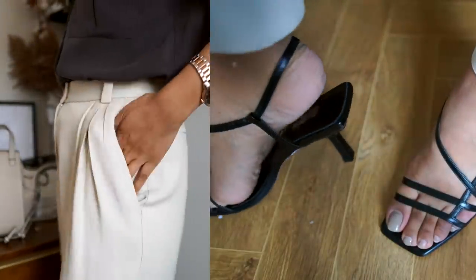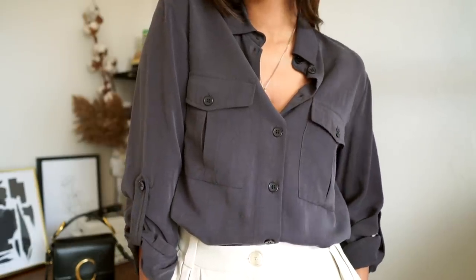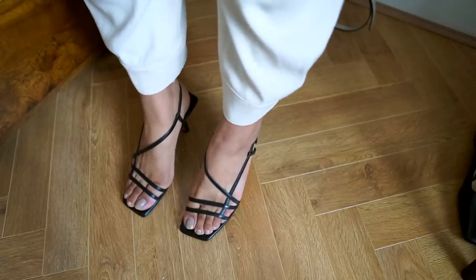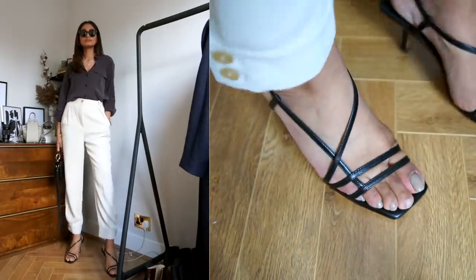The next pair is from Topshop — I've had these for a while and they're a little more formal with a stiletto heel, but pairing them with something really relaxed and baggy makes them look more casual. They make every outfit look a little bit sophisticated and they've been selling out really fast, so if you like them you have to get your hands on them as quickly as possible.